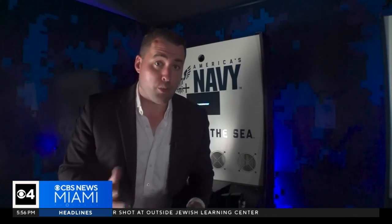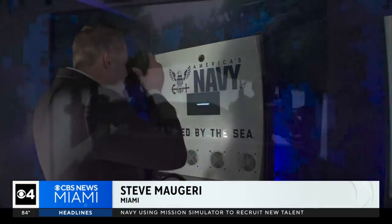CBS News Miami's Steve Maggiri shows us the creative way the Navy is trying to lure in a younger crowd. The Navy has thousands of engineering jobs that they need to fill, and as a way to attract younger people to these kinds of careers, they're letting them simulate a naval mission through the use of virtual reality.